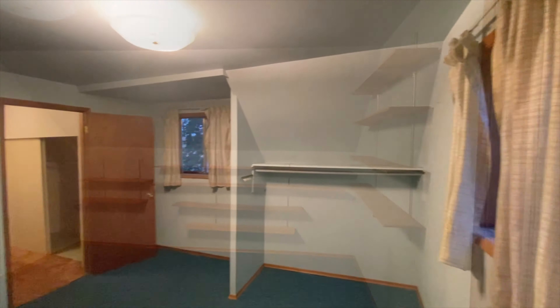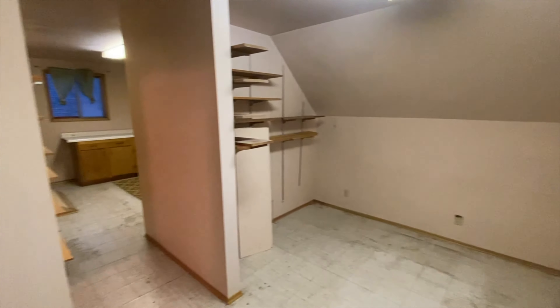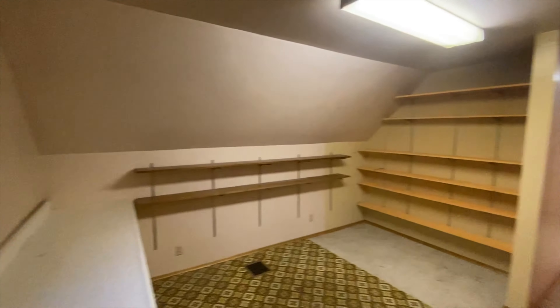As we make our way into the home, we'll start out upstairs with this bedroom and multi-purpose room. This could be used as an additional bedroom, an office, or a workshop.